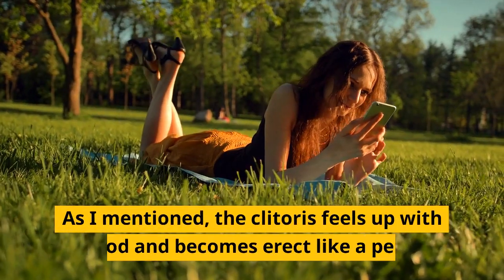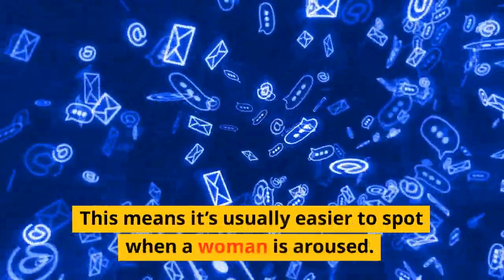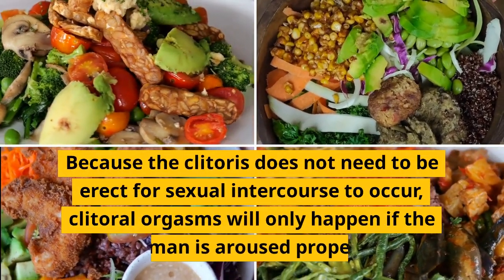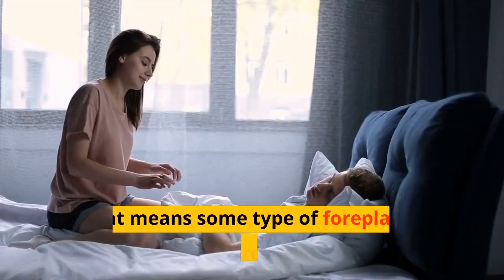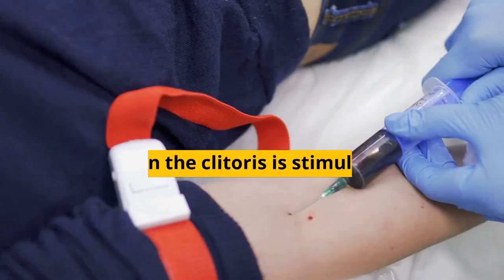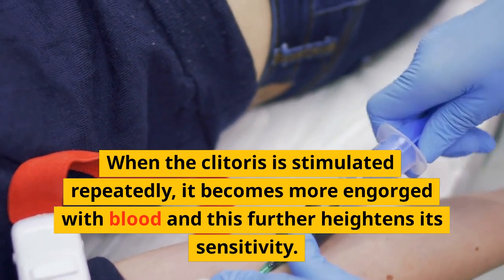As mentioned, the clitoris fills with blood and becomes erect like a penis. Because the clitoris does not need to be erect for sexual intercourse to occur, clitoral orgasms will only happen if the woman is aroused properly. That means some type of foreplay is generally a requirement.